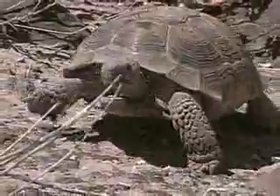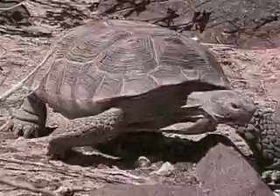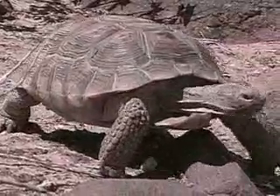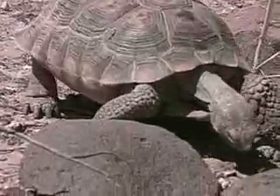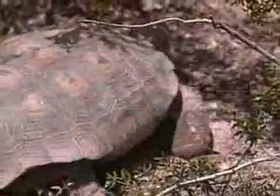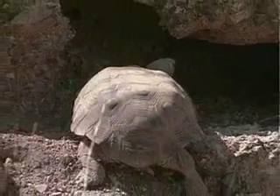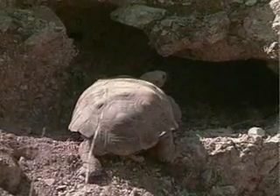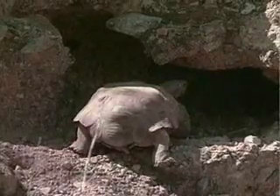Like other reptiles, tortoises are cold-blooded, so their body temperature is dependent on the temperature of their surroundings. The desert tortoise regulates its body temperature by basking in the sun to warm up, retreating to a shady place to cool down, and using its burrow or other similar shelter sites to avoid the intense heat of the desert at midday.